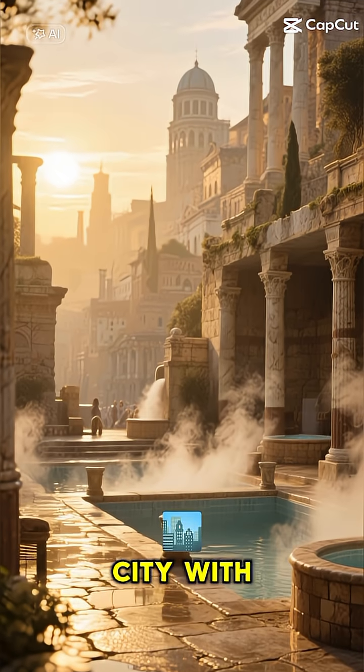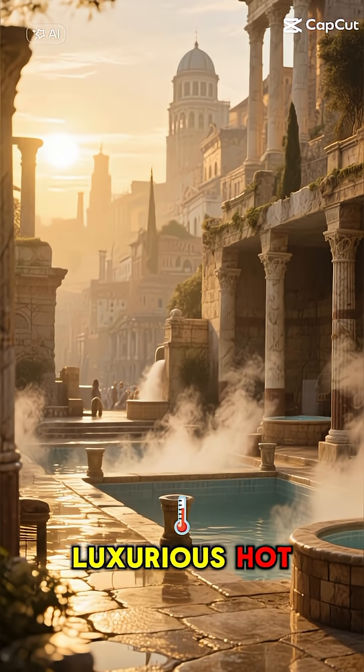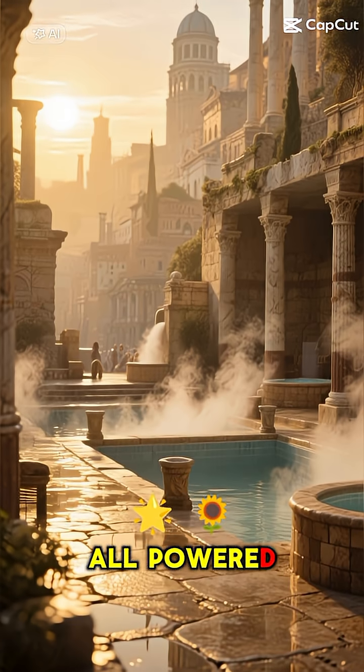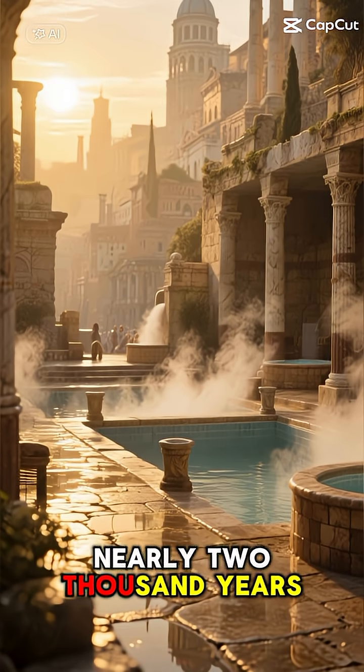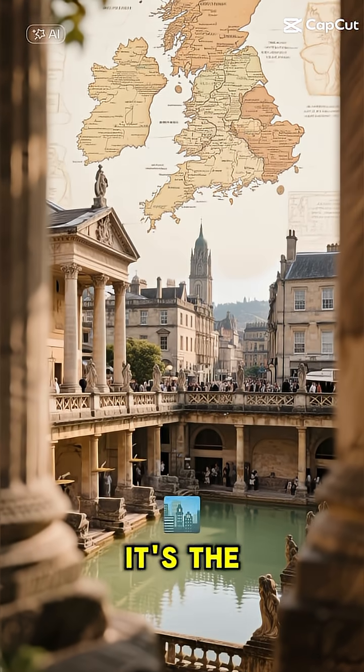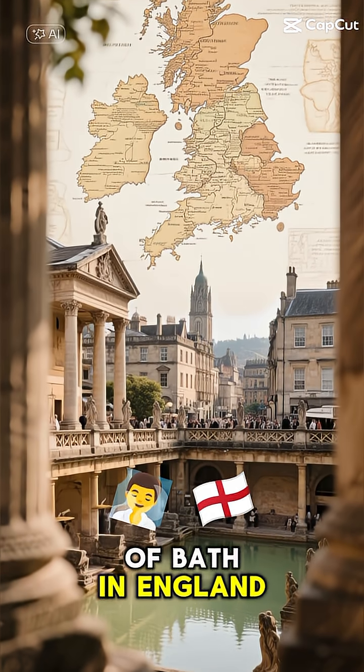Imagine an entire ancient city with central heating, luxurious hot baths, and even heated floors, all powered by nature nearly 2,000 years ago. This isn't science fiction — it's the Roman city of Bath in England.